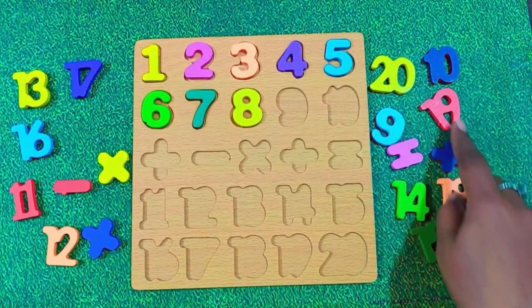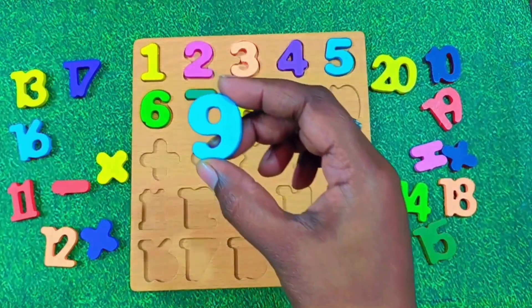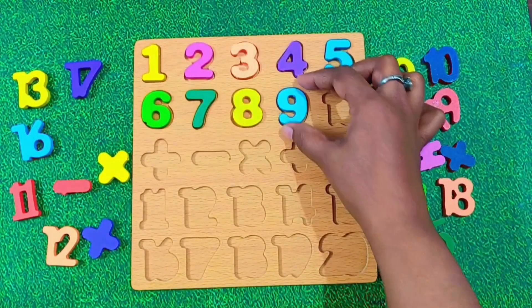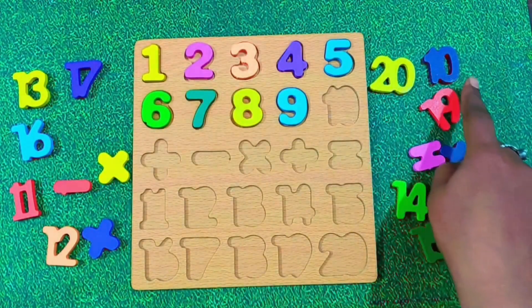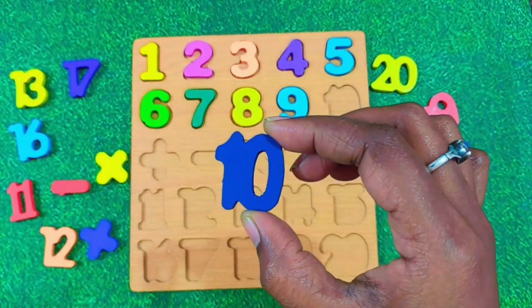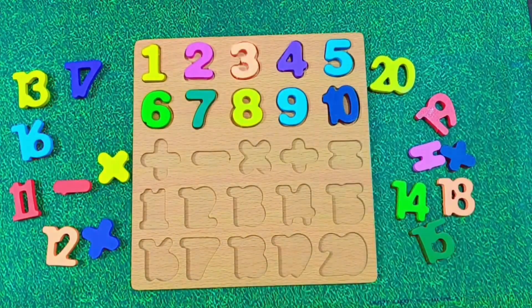What comes after 8? It's number 9. Say it loudly. 9. Perfect. Let's place 9 here. After 9, what comes next? It's number 10. 10 is made up of a 1 and a 0. Say it with me. 10. Awesome.